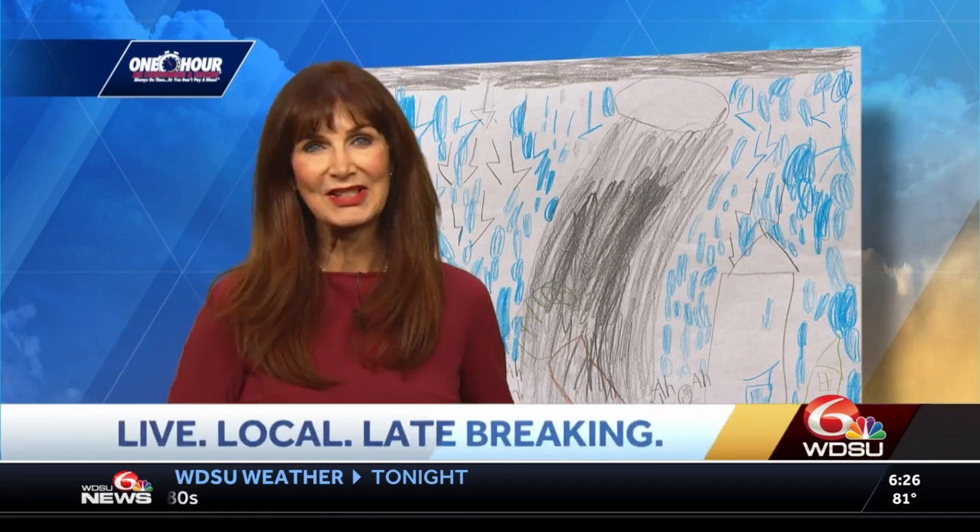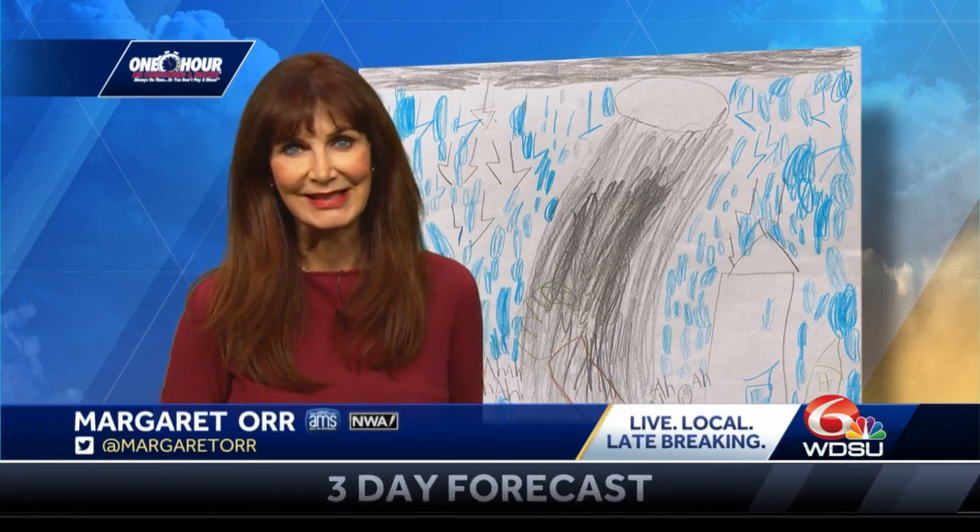You also get a bumper sticker that says 'check the back seat.' Yeah, it's that kind of hot. I'll see you back here at five, six, and ten.